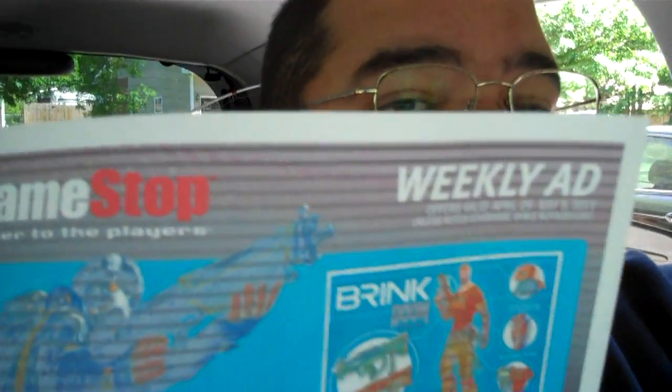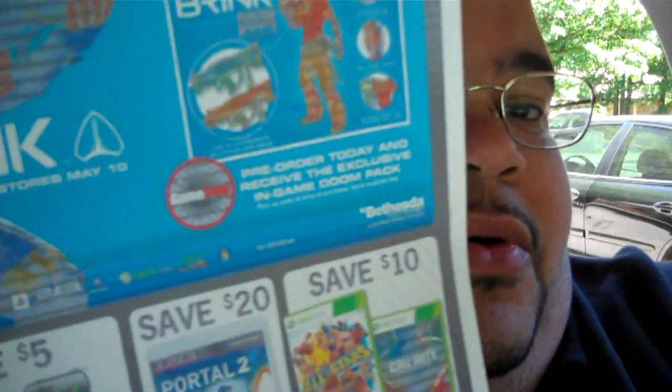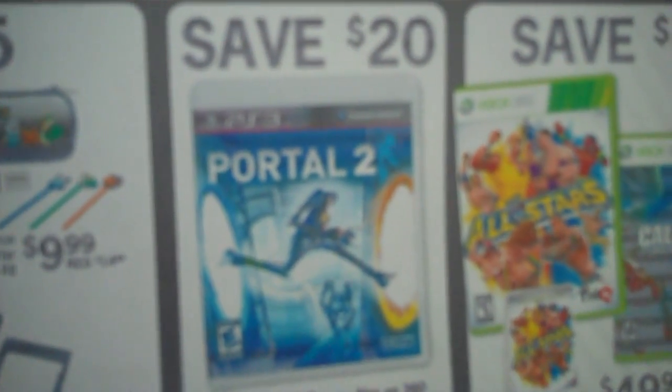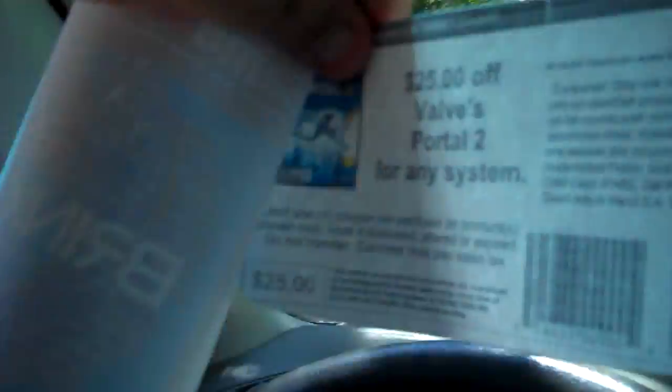I'm going to show you — here is the ad. See, this is GameStop, it's a weekly ad. If you go to GameStop.com and look at the weekly ad, you'll see right there: Portal 2. Now the coupon is for $25 off. It's a manufacturer's coupon, which basically means they want stores to sell the game at that lower price. Here's the coupon — I'm going to show it to you so you know I'm not bullshitting you.